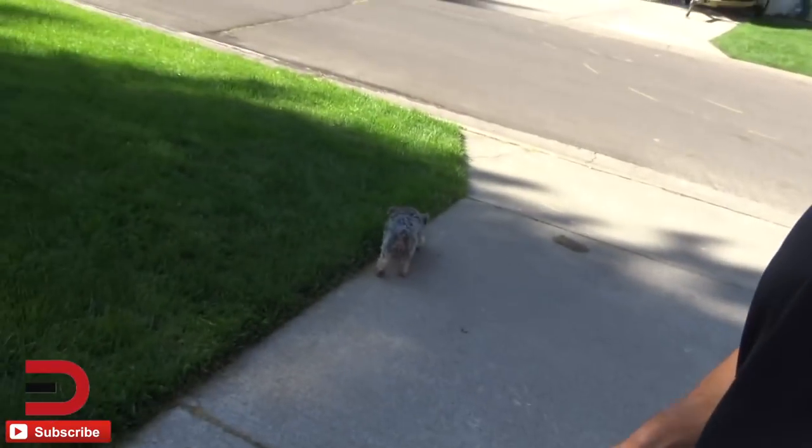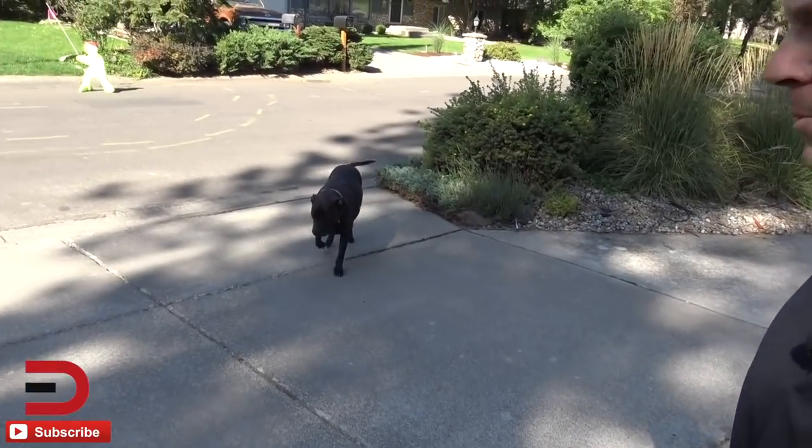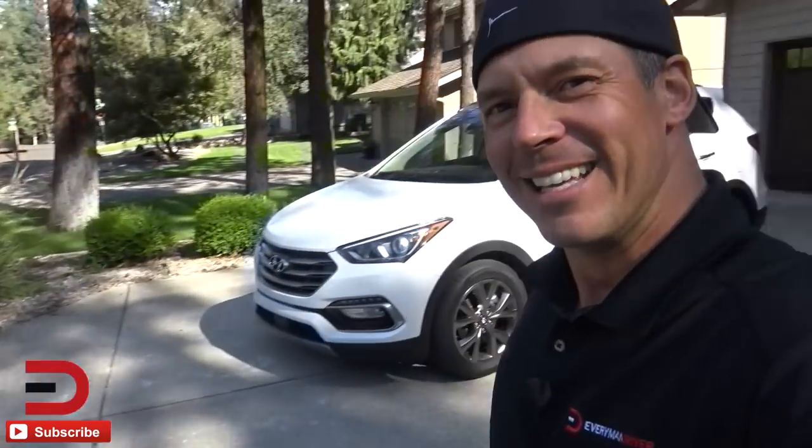That officially wraps up my week-long review of the 2018 Hyundai Santa Fe Sport. Quick cameo — there's Hershey and there's Maximus. Thank you very much for watching, thanks for subscribing, please hit that subscribe button, and I'll see you next time for another detailed week-long review here at Everyman Driver.